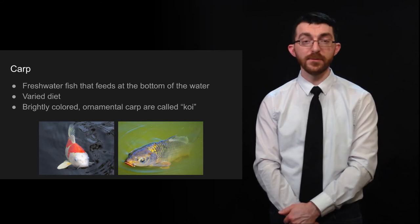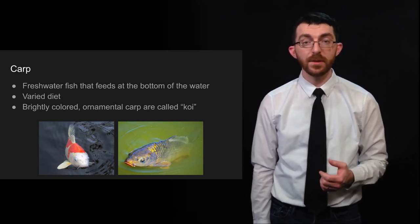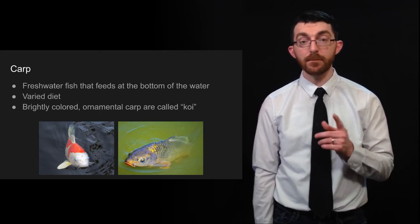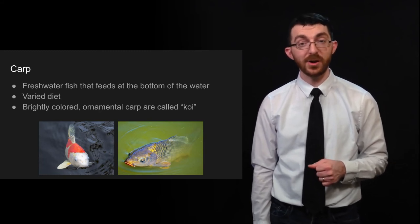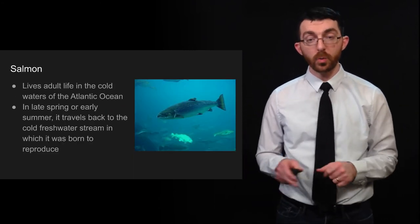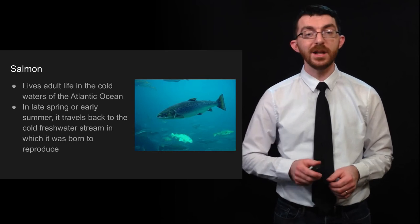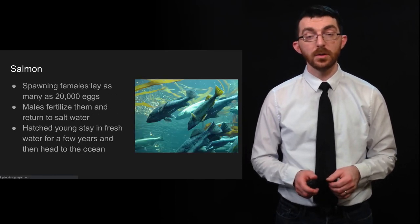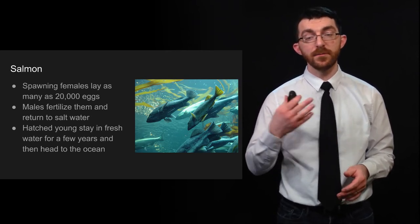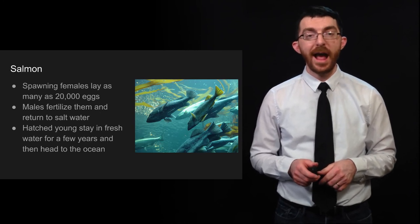A couple of examples of bony fish: carp are freshwater fish that feed at the bottom, eat a varied diet, and can be brightly colored — if you have a pretty carp it's usually called a koi, kept in a koi pond. Salmon live their adult life in the cold waters of the Atlantic Ocean, but in late spring or early summer they travel back to the freshwater stream in which they were born to reproduce. Spawning females can lay as many as 20,000 eggs, the males fertilize them, and then they head back to saltwater. The hatched young stay in freshwater for a few years and then head to the ocean.